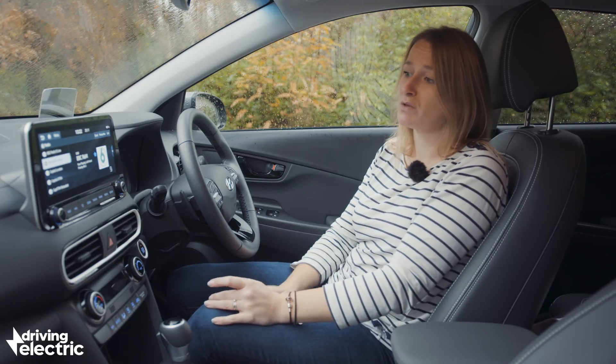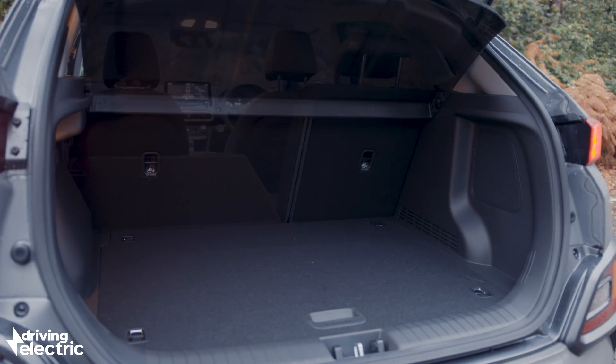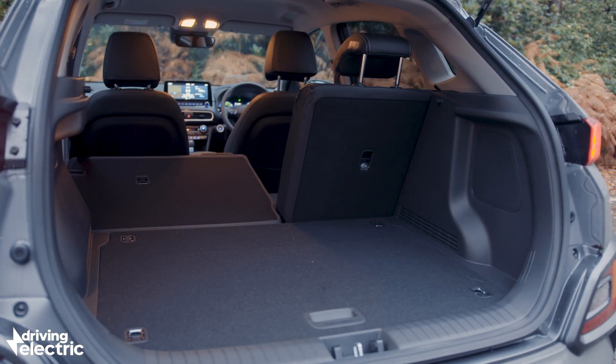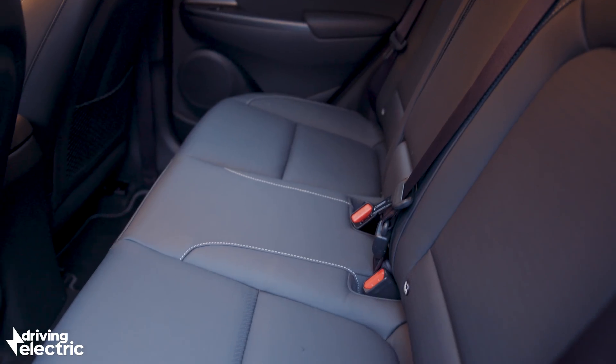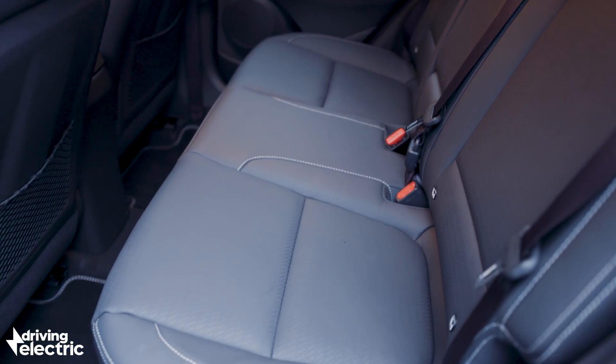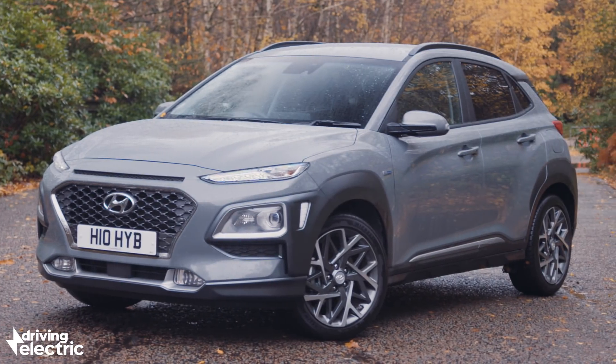The Kona isn't the best small SUV when it comes to practicality. Children will be fine in the back, but legroom is tight for adults and the boot is also a touch small compared to rivals like the Kia Niro. While fine for a small family, the Kona is still a car you buy for the way it looks more than for its roominess.